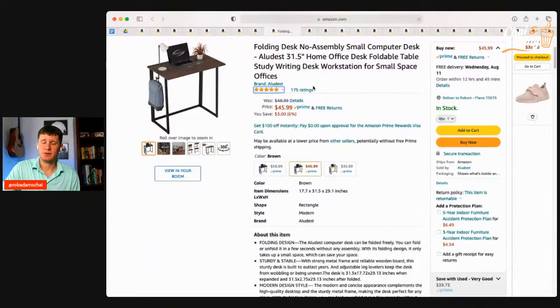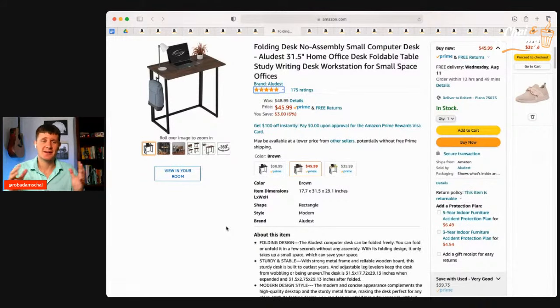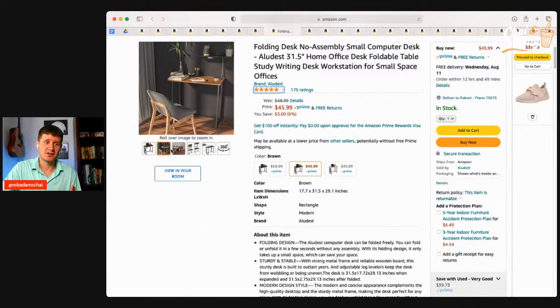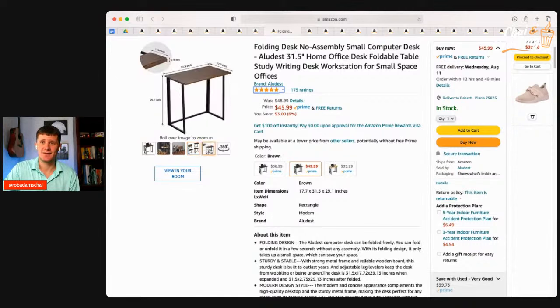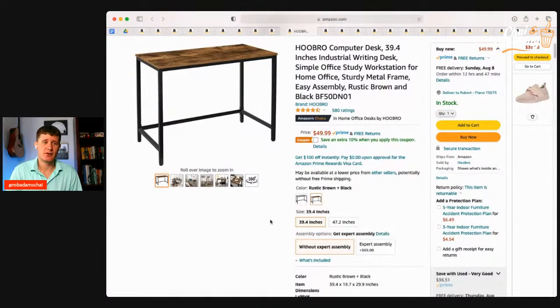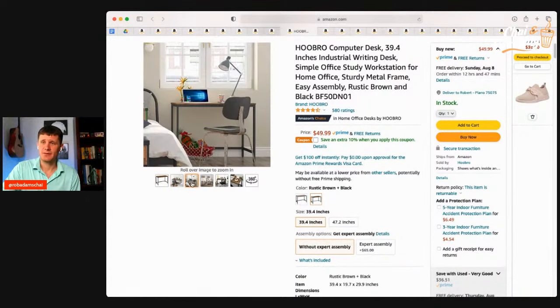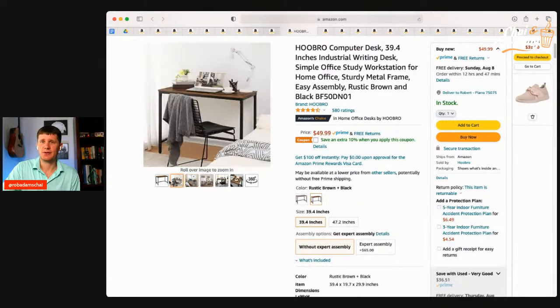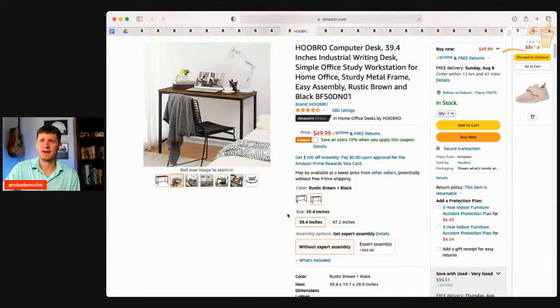Another desk to consider is this one — real simple, even cheaper at only $45, with a five-star rating. And it's foldable, so no assembly required. It shows up, you fold it open, and you've got a desk. Great if you have a small apartment or are sharing a room. One more desk option — a student friend said he loves this one at $50. It's got a 10% coupon, and it's a simple, classy desk that would fit in the hall or bedroom, available in a couple of sizes and colors.